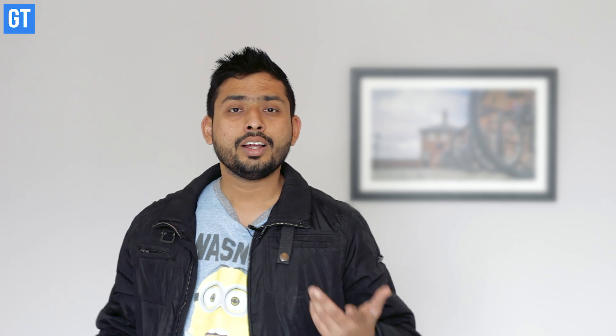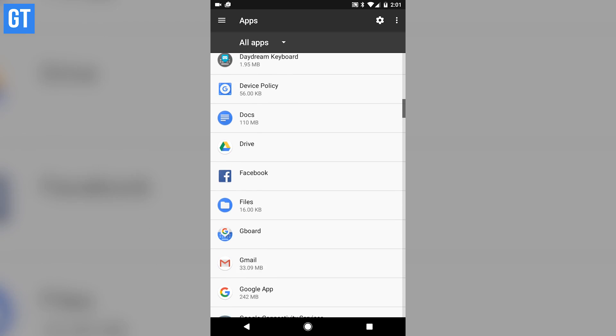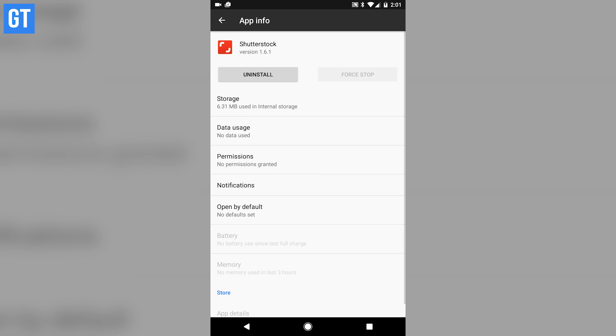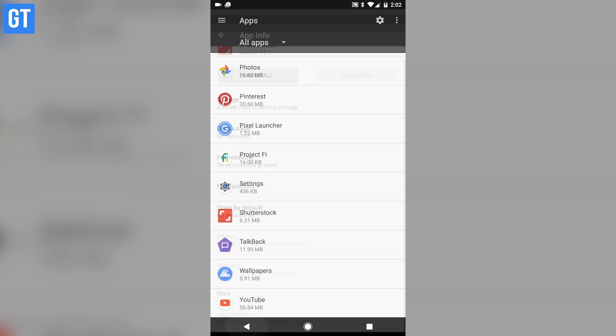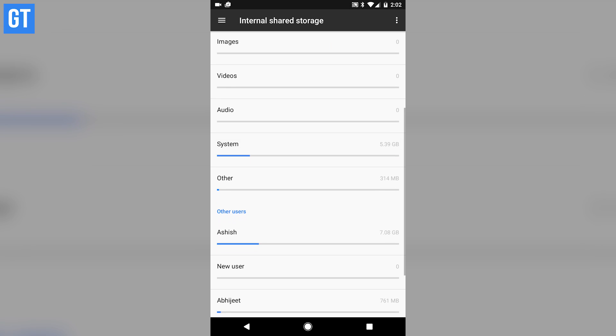If you've been using your phone for six months or more, there must be a couple of apps you don't usually use but are still installed. Go and hunt for those apps and uninstall them right now — you'll see the difference. You'll have increased internal storage along with reduced memory footprints. I'll provide an uninstaller link in the description.